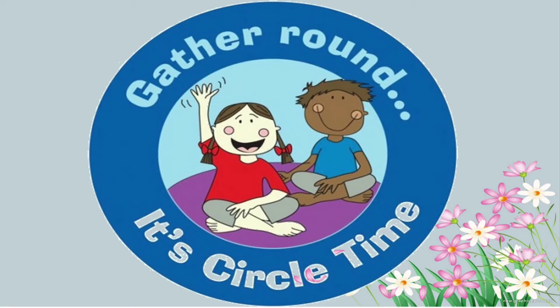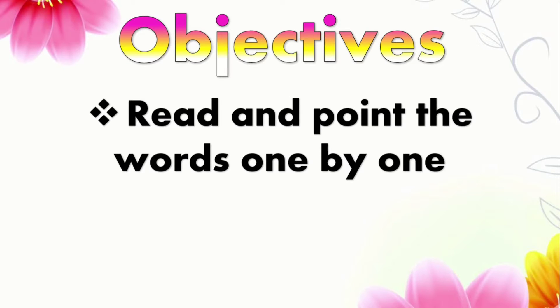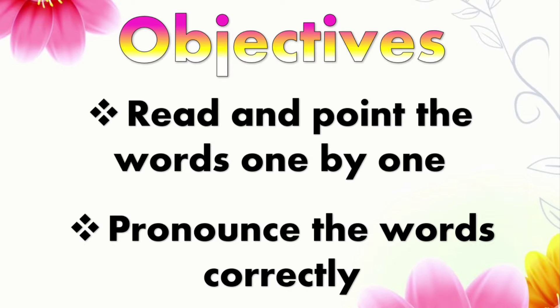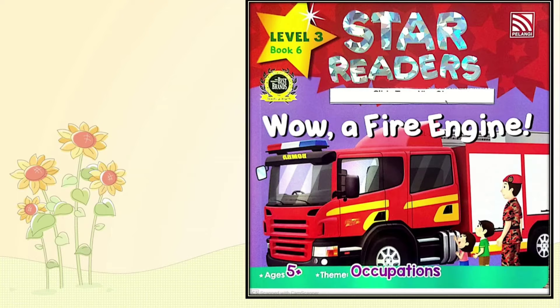Our first lesson for today will be circle time. The objectives of today's lesson are to read and point the words one by one, and also to pronounce the words correctly. Now let's take out your Star Reader Level 3 Book 6.